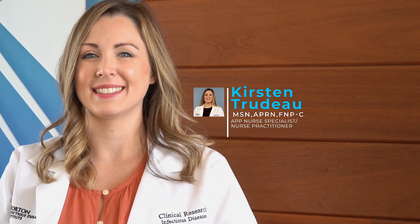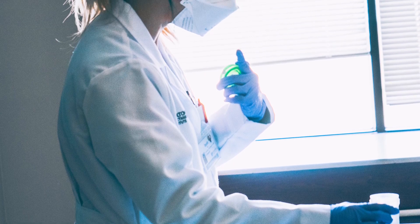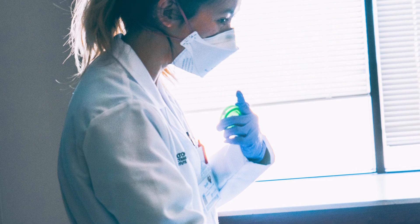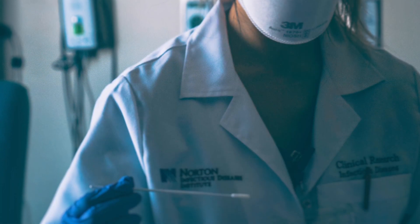I am Kirsten Trudeau and I am a nurse practitioner. Thanks to each of you for providing valuable feedback as we launch this first season of the adult RSV study. The purpose of this study is to determine which type of specimen best identifies RSV: NP swabs, saliva, sputum, or blood.